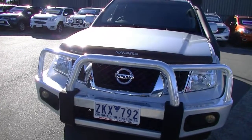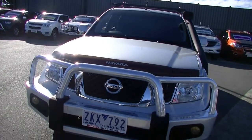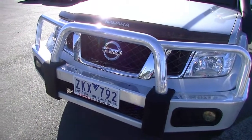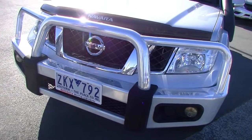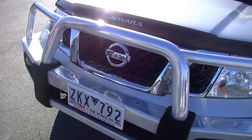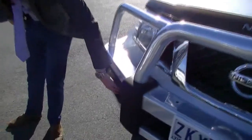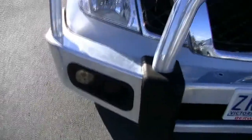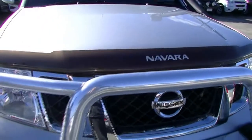I'll take you through a walk around just to show you the condition as well as explain all the features it comes with. Starting off at the front, look at that massive steel Nissan bull bar — really does stand out, and as you can see there's no dents or dings, which means this has not seen a hard life. There are spaces here for driving lights if you want to go into the bush or do some off-road driving, as well as areas for extra fog lights or driving lamps. But look how well that whole front presents — that iconic Nissan badge and of course the really nice big headlights.